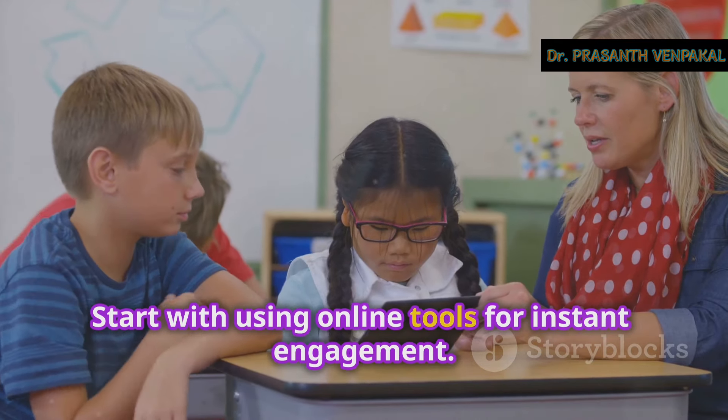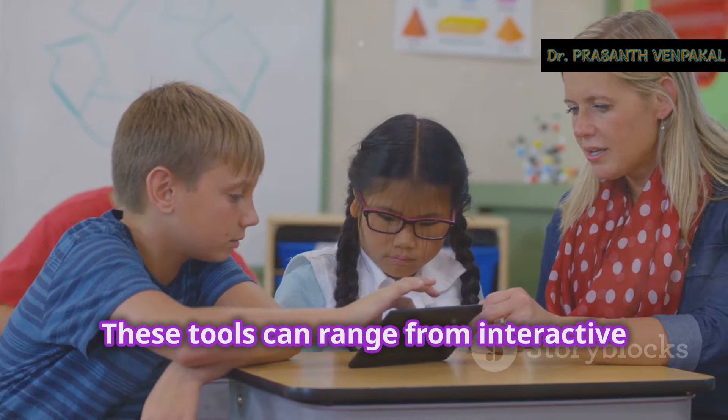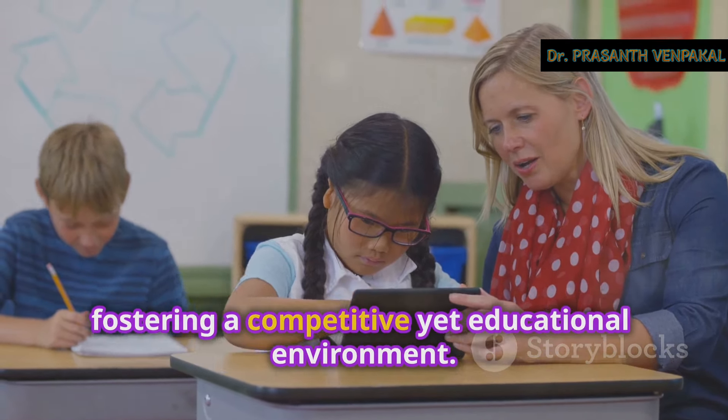Start with using online tools for instant engagement. These tools can range from interactive quizzes to educational games that make learning fun and immediate. For example, platforms like Kahoot! or Quizzes allow you to create quizzes that students can answer in real time, fostering a competitive yet educational environment. Students love the instant feedback and the competitive element that keeps them on their toes.